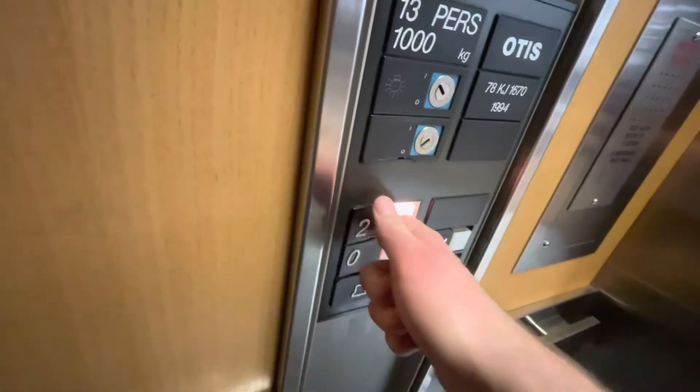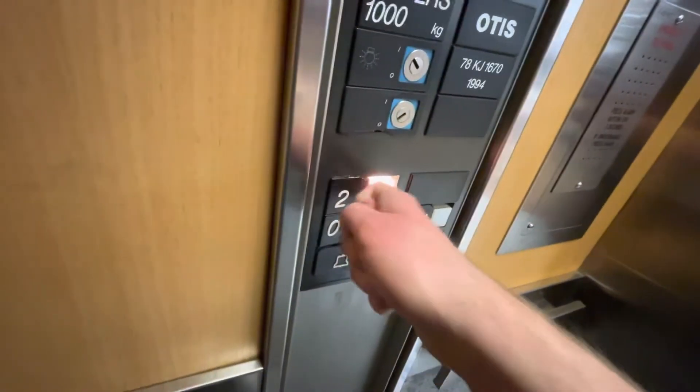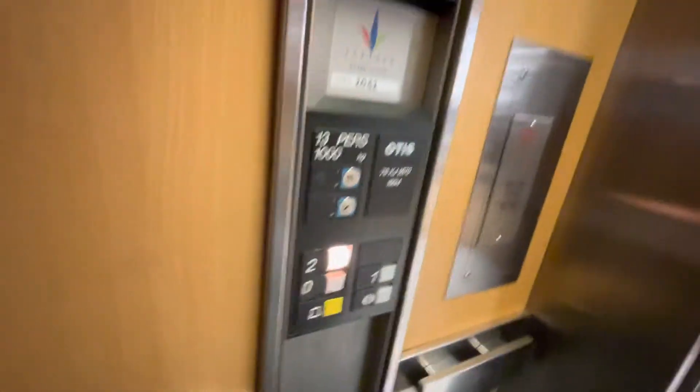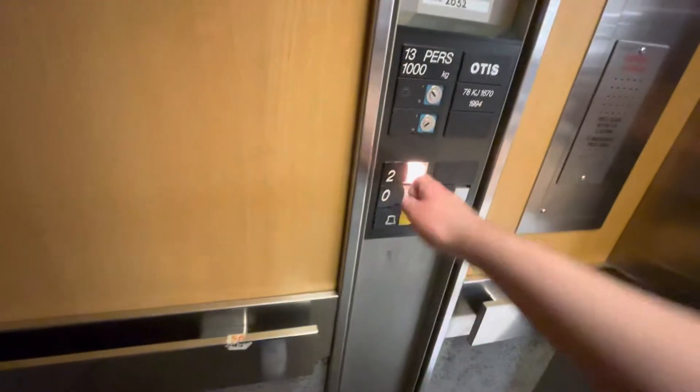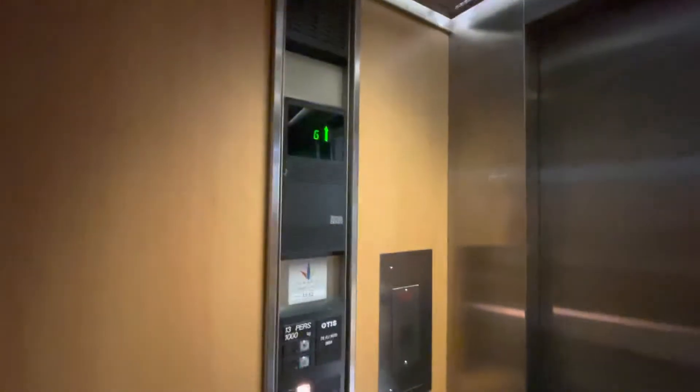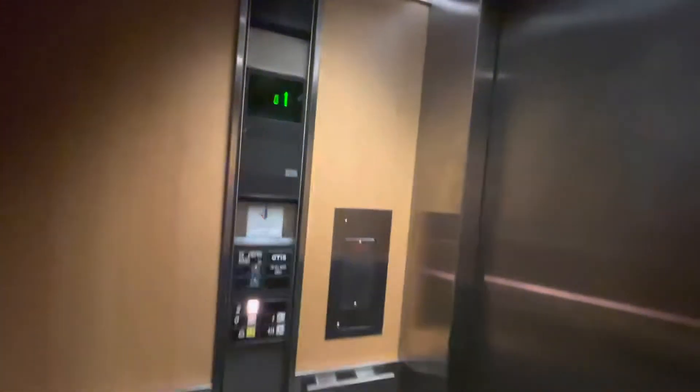Let's go to two. Doors, come on, there we go. Anyway, this is the lift at Beatys in Solihull town centre.